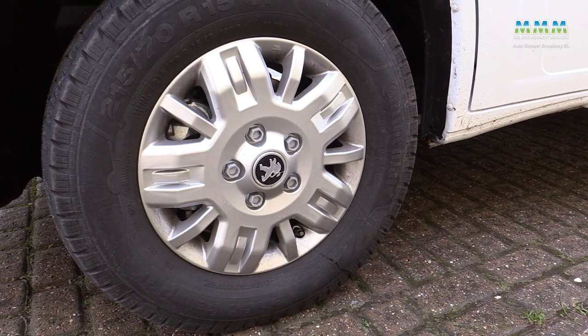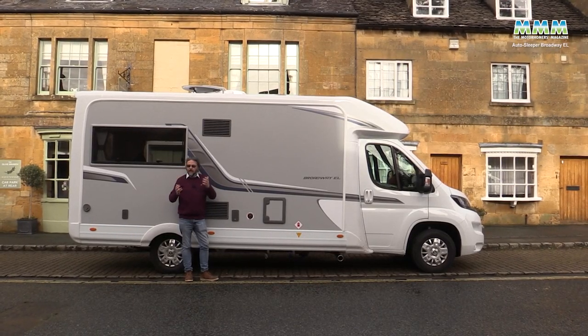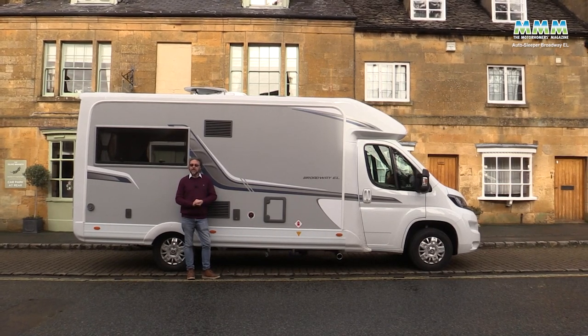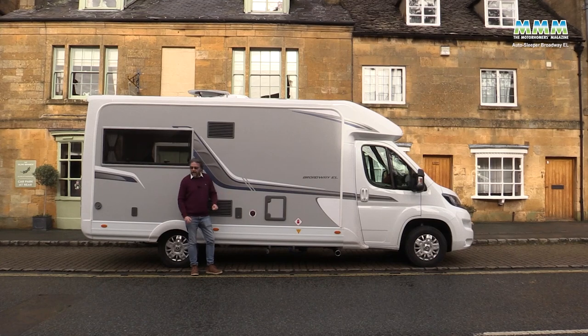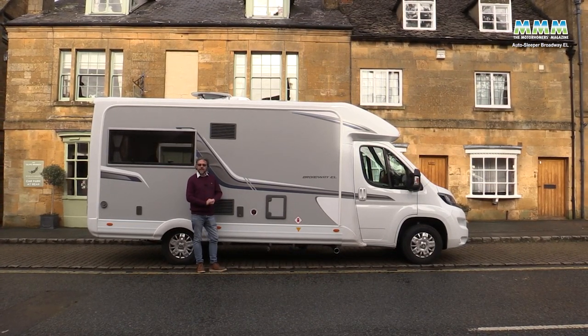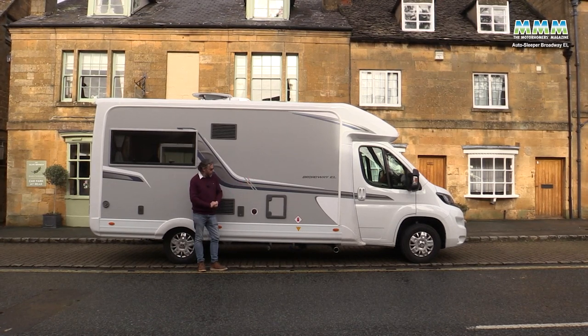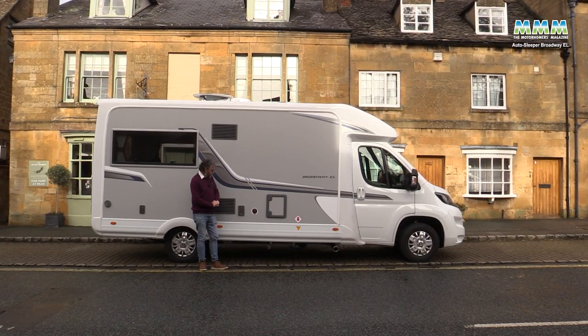You can see how short that rear overhang is — it really does aid the handling. You can also spot the alloy wheels, which come as part of the premium pack. The premium pack is to all intents and purposes standard on an Auto Sleeper these days; it's two and a half grand, but add that and the winter pack in and you get to 68 and a half grand for this vehicle, and you get pretty much everything at that price.